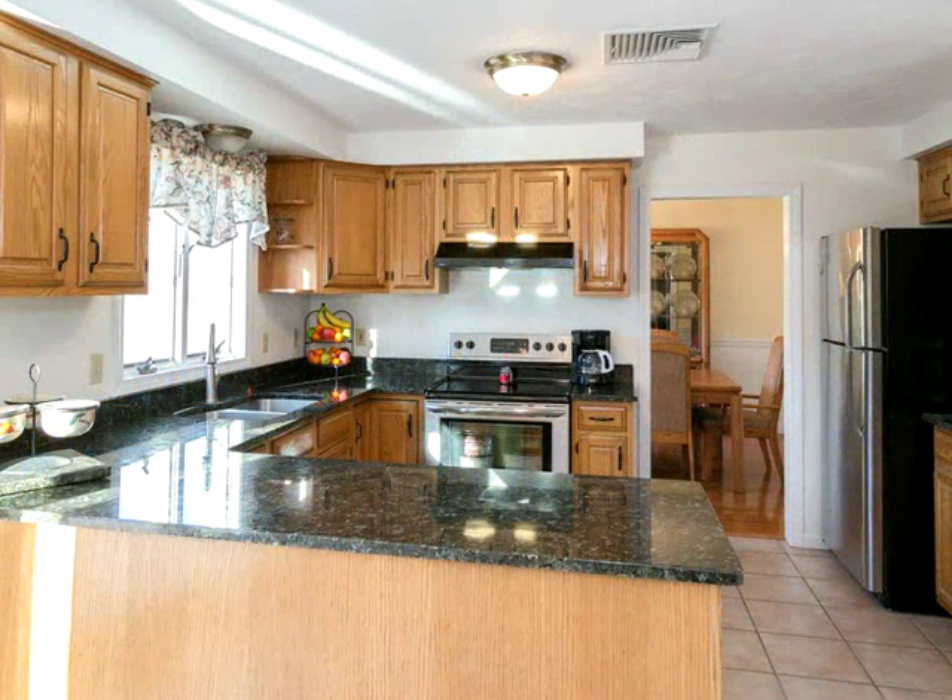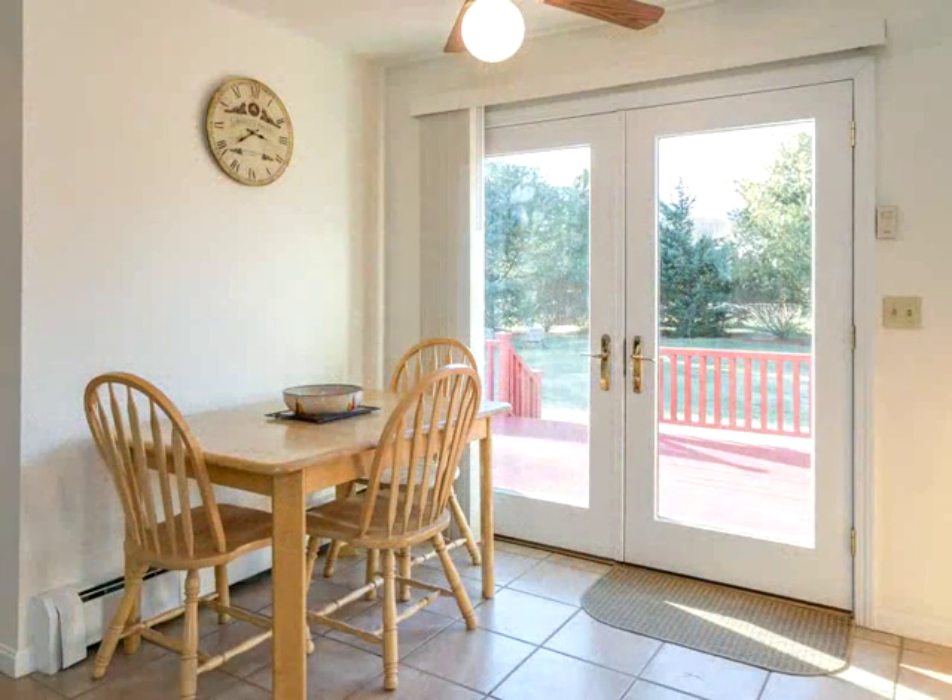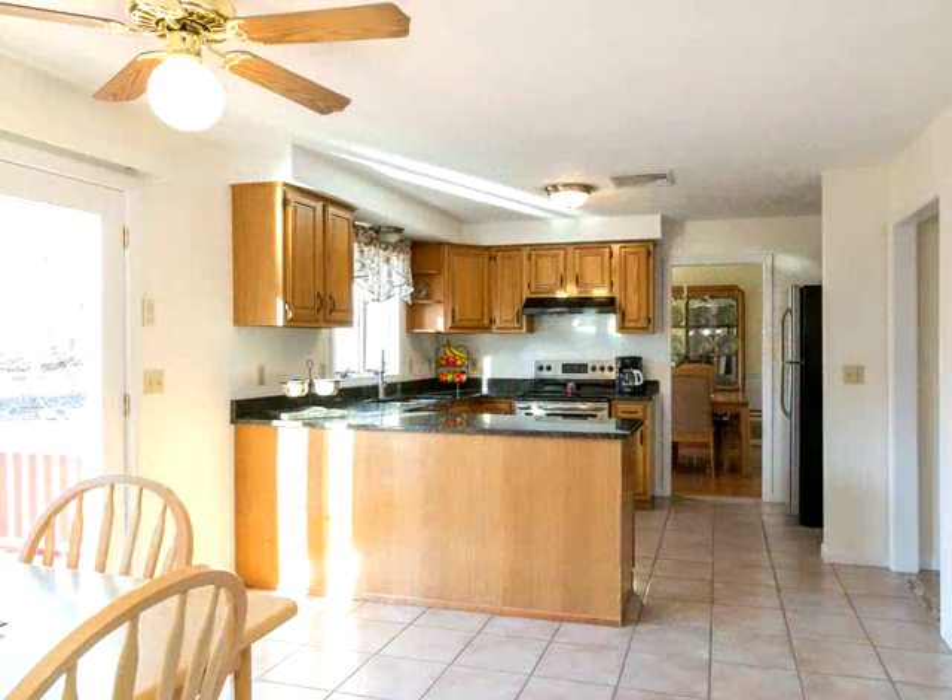granite counters and French doors, and elegant formal living and dining rooms both with hardwood floors. There is also a convenient, nicely updated half bath with granite top and modern paint, and a separate laundry room. Hardwood stairs lead to the